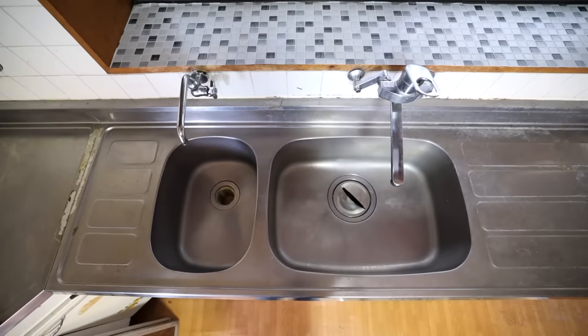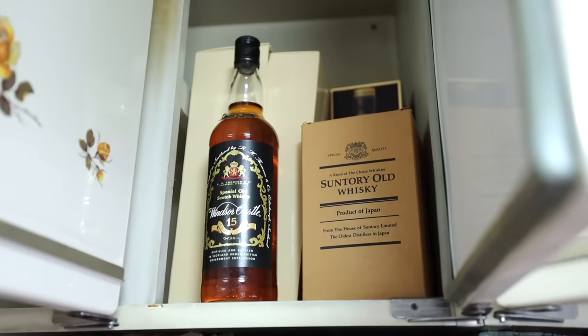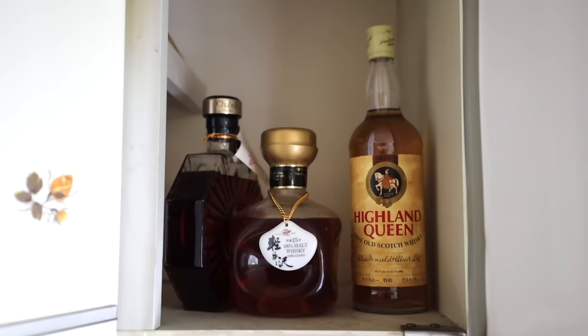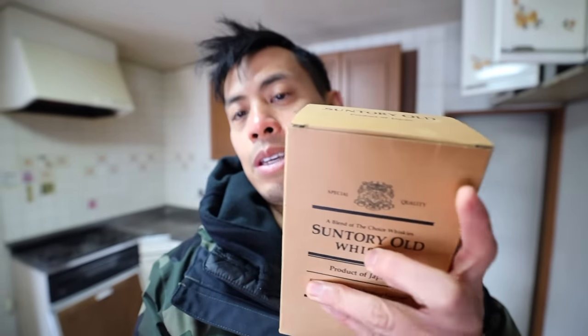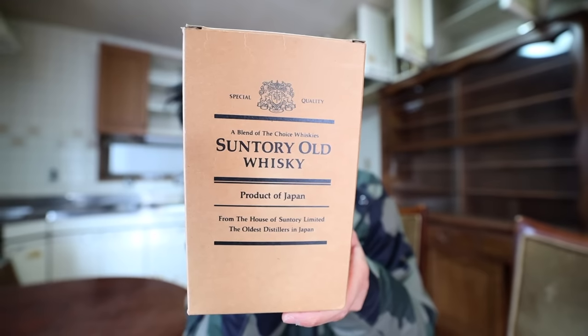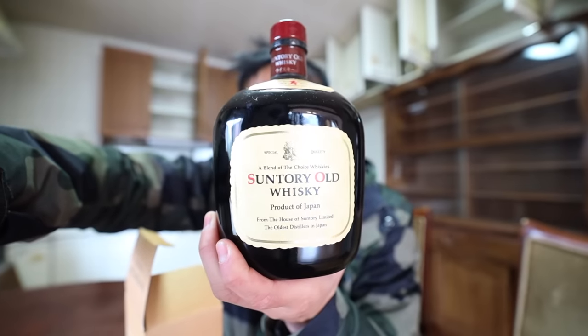Got some interesting sinks right here. Wow, look up there in the cabinet area — some old-school alcohol. I don't even know if you can drink this stuff — a 15-year malt whiskey, Highland Queen fine old Scotch whiskey, and some Suntory old whiskey. This might actually fetch a good price. Finding these little treasures — House of Suntory Limited, the oldest distillers in Japan. Would you guys drink this? Okay, let's put this back.